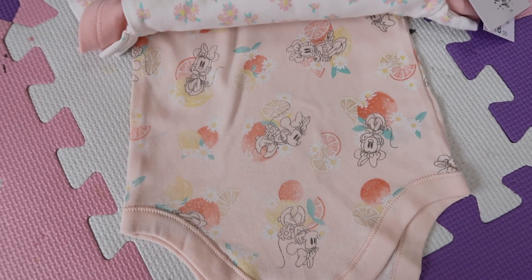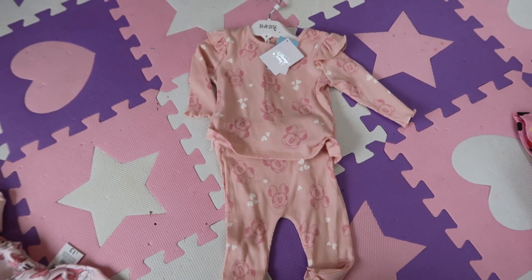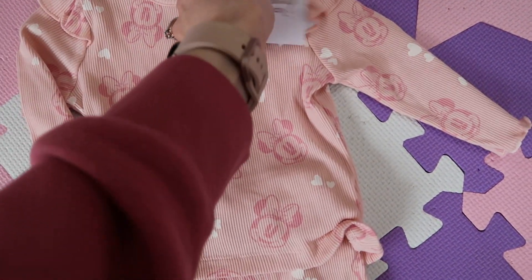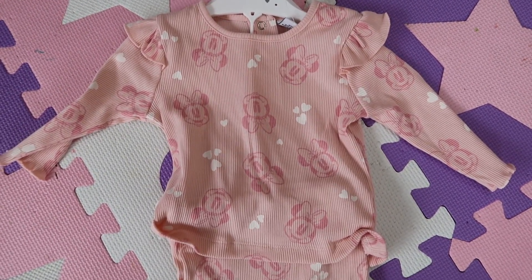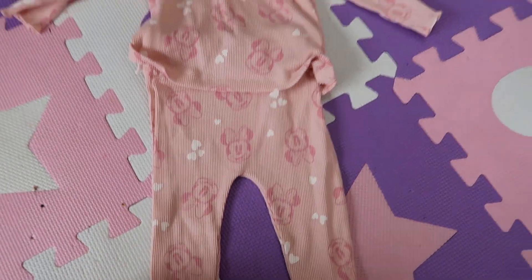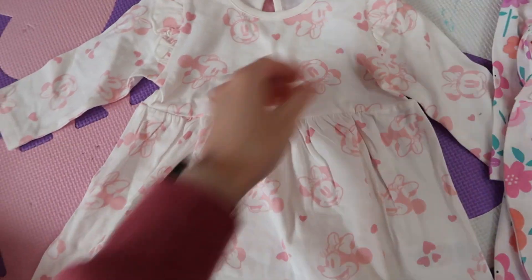And then there's a peachy coloured one with Minnie Mouse and oranges and lemons. I just thought they were so cute and I think they were on offer as well — such a bargain. Then she's got this two-piece which was £9, three to six months. It's just so cute — a little t-shirt with frills on the shoulders, and it comes with little leggings with frills. They're just so cute.